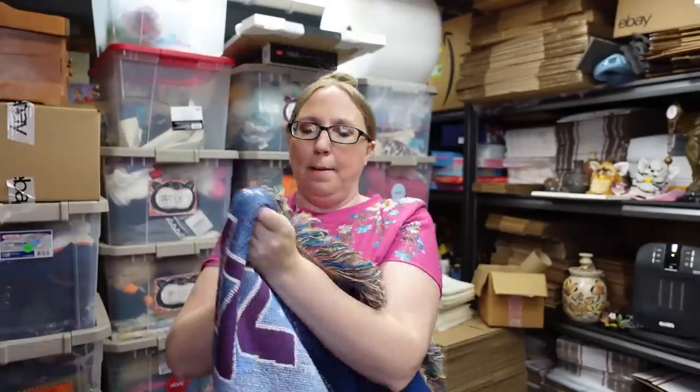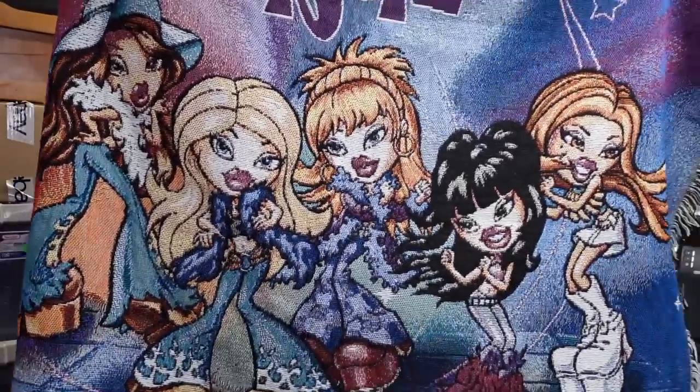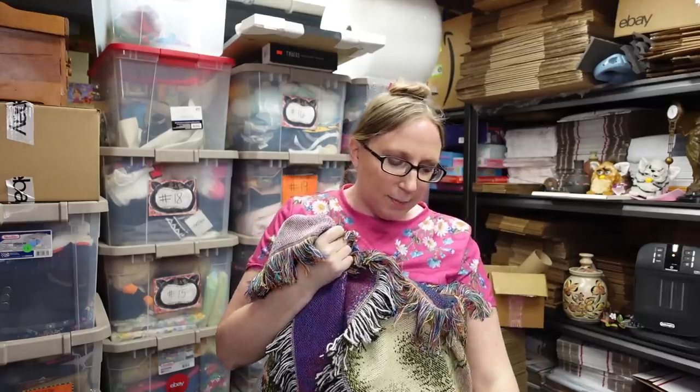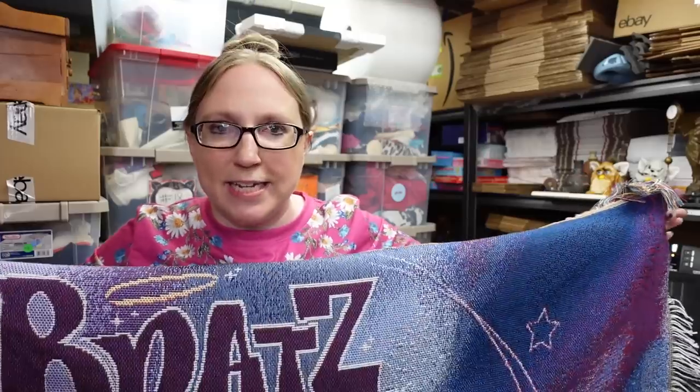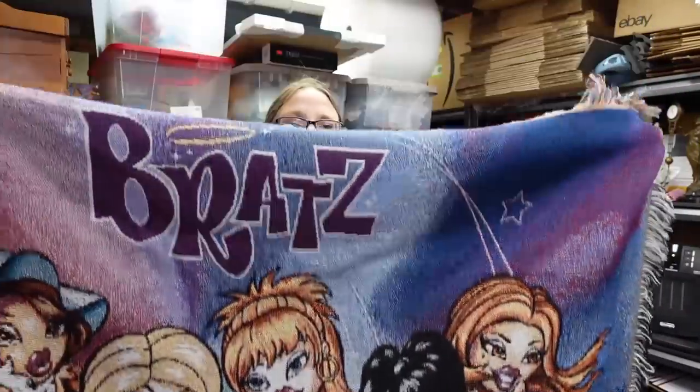Because the weather's been so nice I needed to take some of the stuff outside to take pictures so I could lay it out. I got this at a yard sale last year — this is a Bratz tapestry blanket. This is vintage and very desirable — it's Bratz. I listed this as a buy it now for $119.99, which is what the last one sold for, and there's none currently listed. So it would be nice to get that for it.